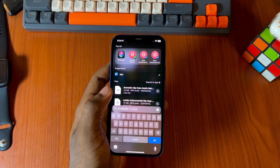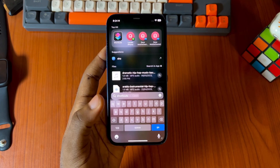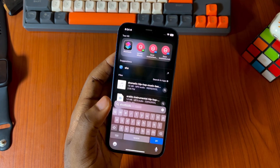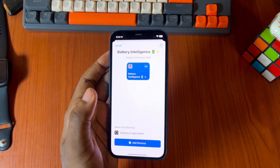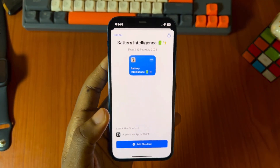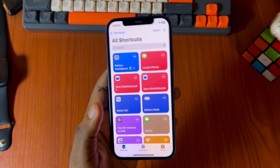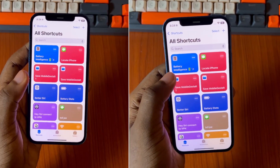So as soon as you have downloaded the Apple Shortcuts app and also the shortcut which you need — which is in the description of this video — head into the Shortcuts app. This is the shortcut as you can see: Battery Intelligence. Add it to your shortcuts. All right, so we have it now among our shortcuts — Battery Intelligence.